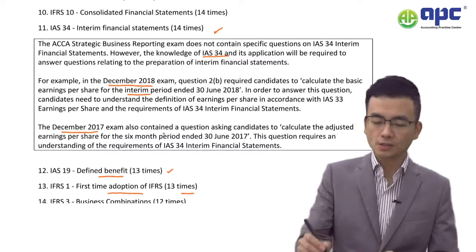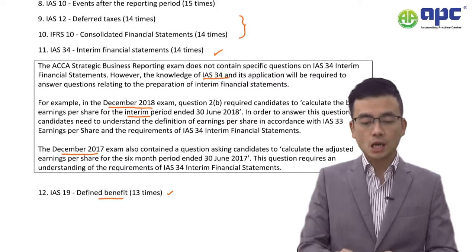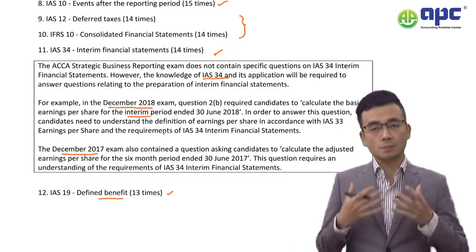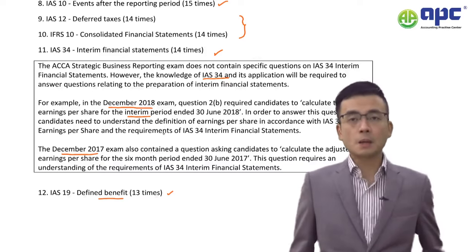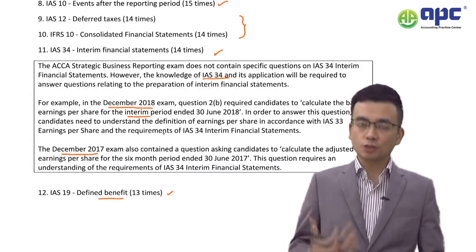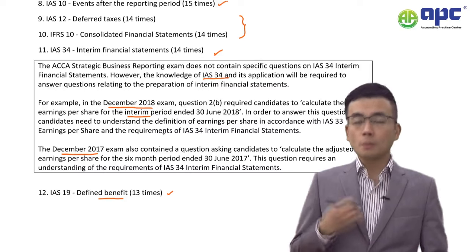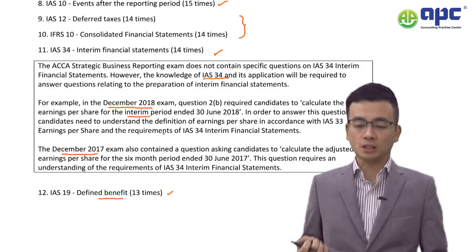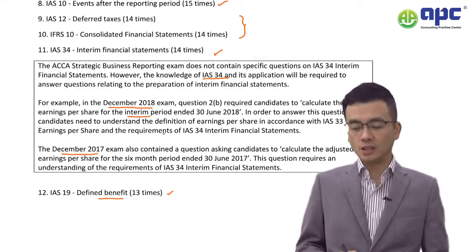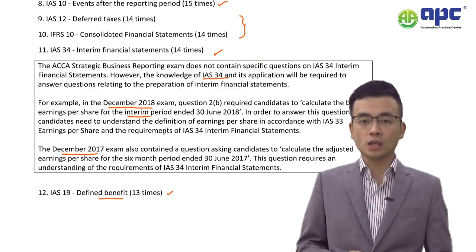Number 10 and Number 9 have each been tested 14 times. IFRS 12 Deferred Taxes has been tested 14 times. IFRS 10 Events After the Reporting Period has been tested 15 times. In the SBR exam, IFRS 10 may not be separately tested, but you may be given transactions that occur after the financial reporting period and be required to discuss the accounting treatment — whether those events should be disclosed or adjusted in the year-end accounts. Make sure you do not lose easy marks on this topic.